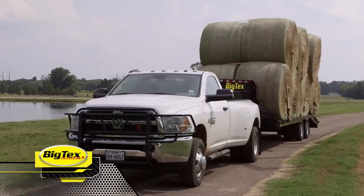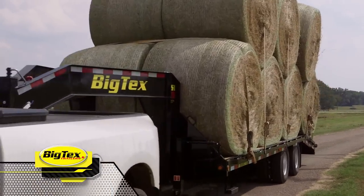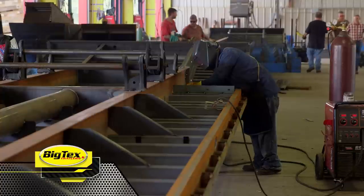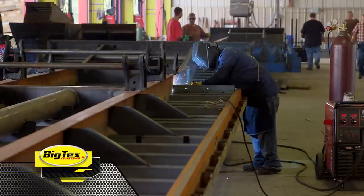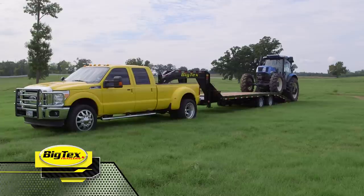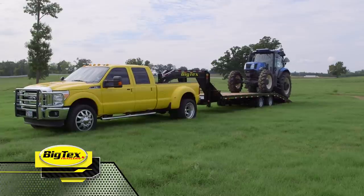Looking for a heavy-duty gooseneck trailer? Big Tex's offers a full line of gooseneck trailers for any job out there. In fact, Big Tex's trailers manufacture more gooseneck trailers than anyone, anywhere. So if you're looking for a tough, reliable trailer to put to work, look no further than Big Tex's.